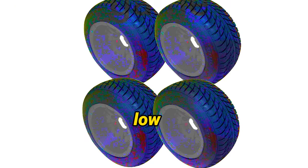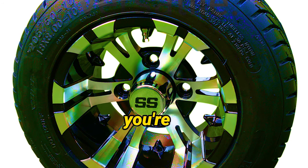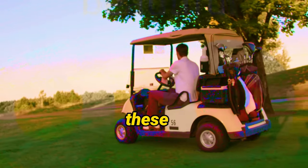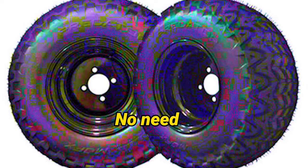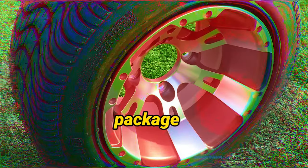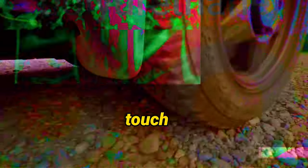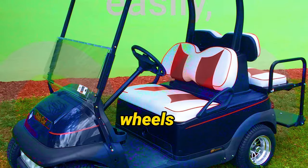These low-profile DOT-approved tire treads are specifically designed to deliver exceptional traction and handling. Whether you're gliding along the serene paths of a golf course or navigating bustling urban streets, these tires ensure a smooth and reliable ride every time. The wheels and tires come professionally mounted and aired up to the proper pressure — no need to worry about those tasks yourself. The package also includes four chrome center caps and four sets of chrome lug nuts for a secure, stylish finish.